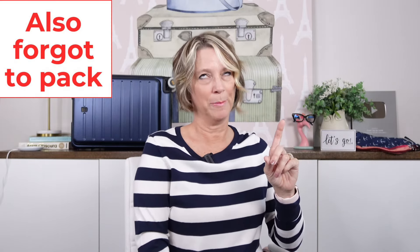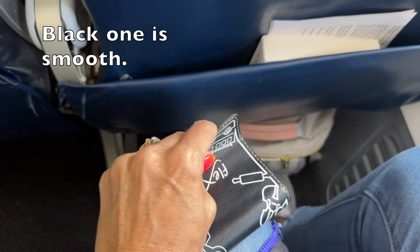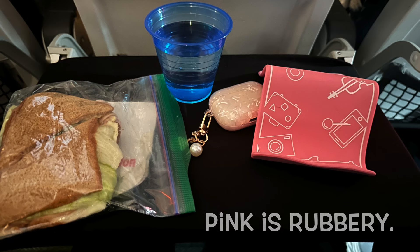The one thing I forgot to tell you about is I forgot my phone prop for the tray table. If you want to watch Netflix or the airline's entertainment app on your phone, you need a phone prop. I forgot mine on the flight over and then had to go without it on the 10-hour flight back too.